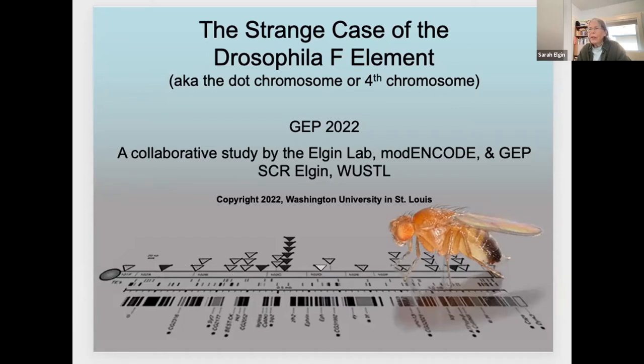I want to spend some time on the context. Why should you be interested in the F-Element, which is also known as the dot chromosome, or the fourth chromosome in Drosophila melanogaster?